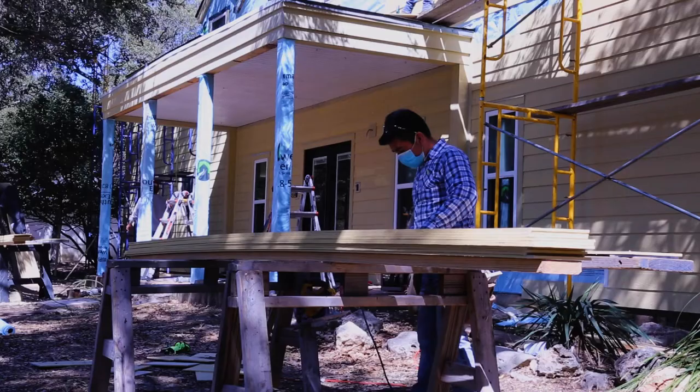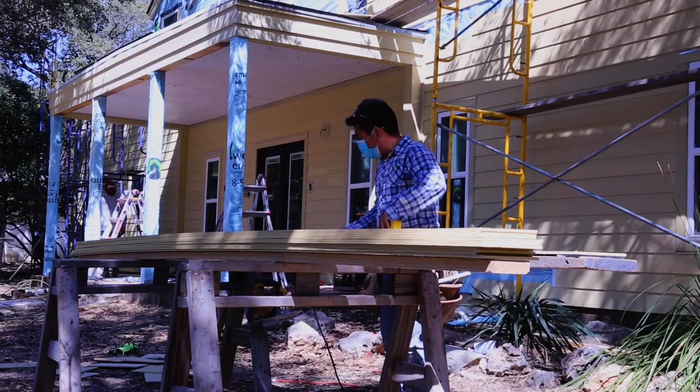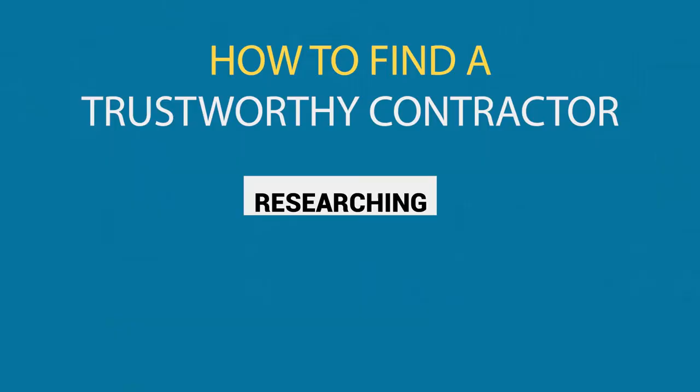To ensure your Hardee siding is installed properly and will last, you must find a trustworthy contractor with a history of successful Hardee siding replacements. Researching, asking the right questions, and knowing what to look for will help you identify a high-quality contractor. Then you can invest in James Hardee siding that will last a lifetime on your home.